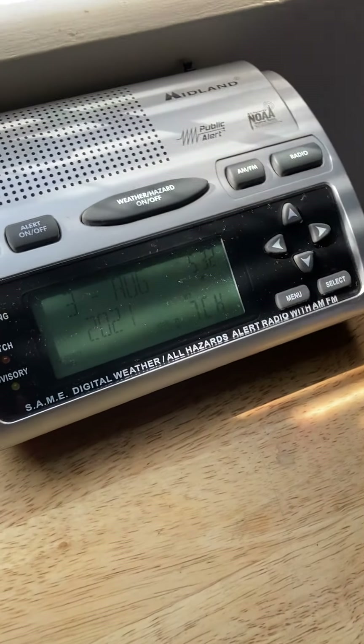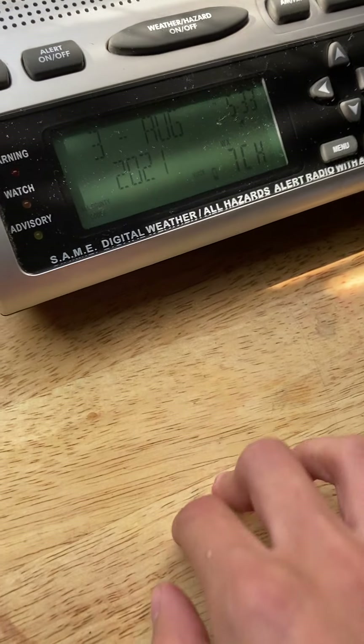Hello everybody, Radio Guy 2021 here. Today I'm going to show you a video — I have no idea when the last time I made this kind of video. Today I'm going to show you my weather radio collection, and yes, most of my radios aren't dead because they're not charged. I have a total of 16 weather radios, not including this weather station right here.